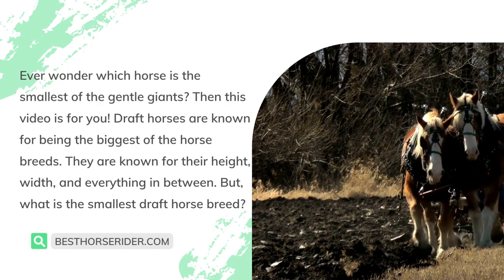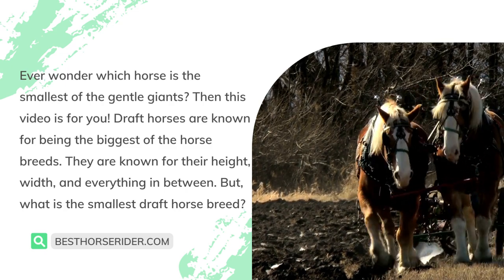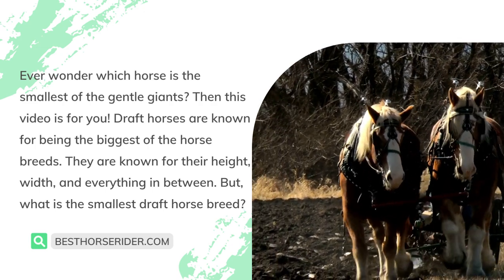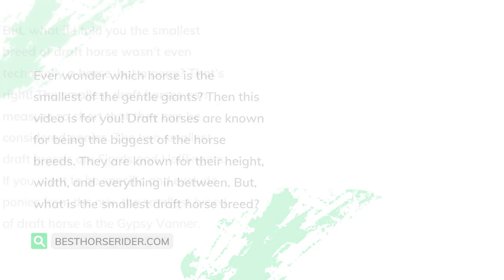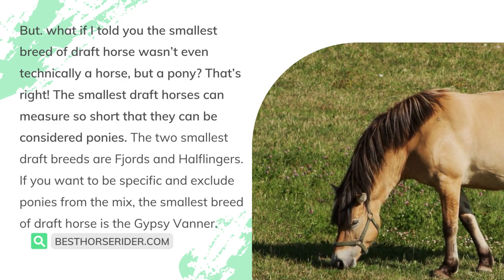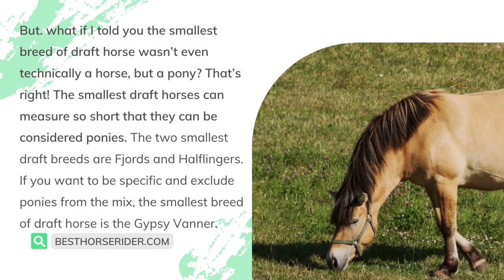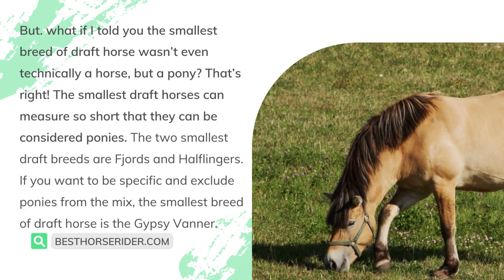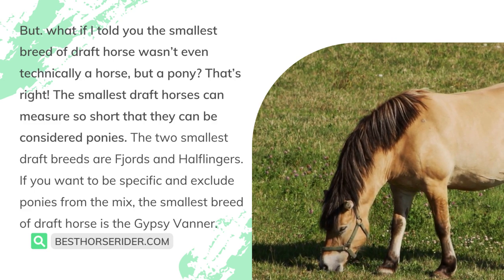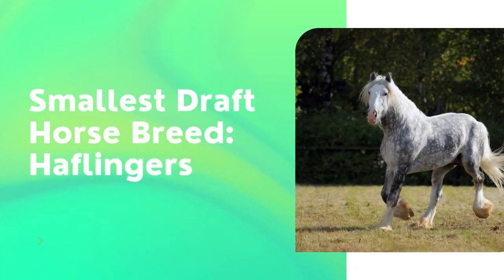Ever wonder which horse is the smallest of the gentle giants? Draft horses are known for being the biggest of the horse breeds — their height, width, and everything in between. But what is the smallest draft horse breed? The smallest breed of draft horse isn't even technically a horse but a pony. The two smallest draft breeds are Fjords and Haflingers. If you want to exclude ponies, the smallest draft horse breed is the Gypsy Vanner.